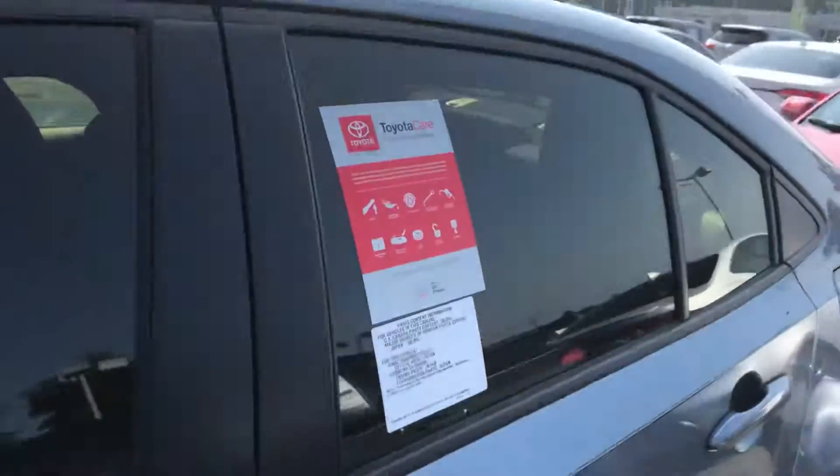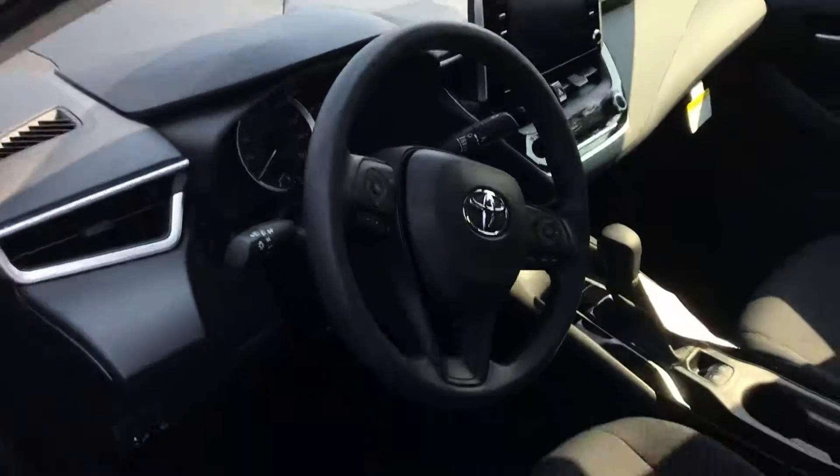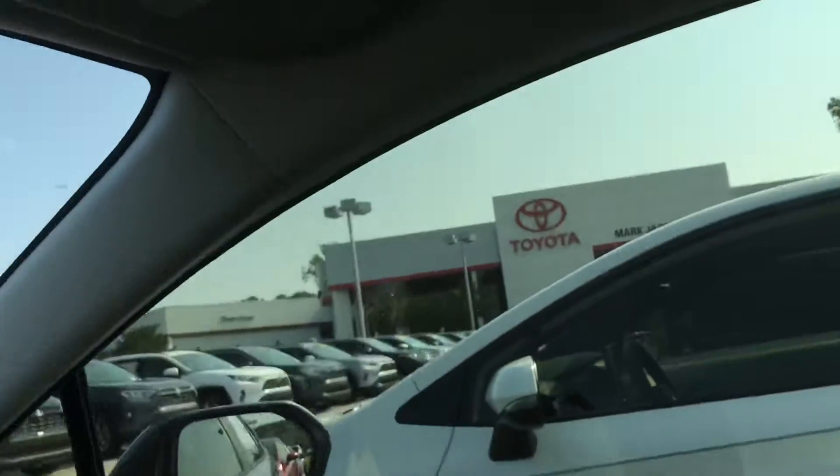I'll show you some of the insides. So this is cloth material, standard on the LE — very spacious. This one does come with the sunroof, as you can see there. Really nice.